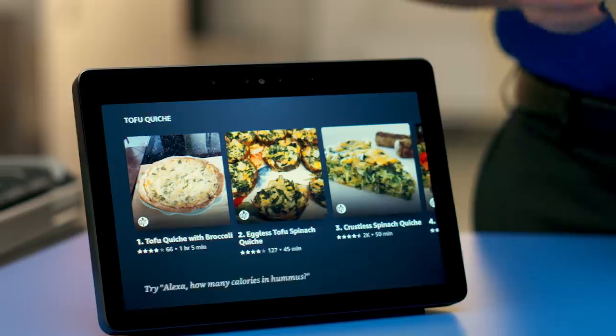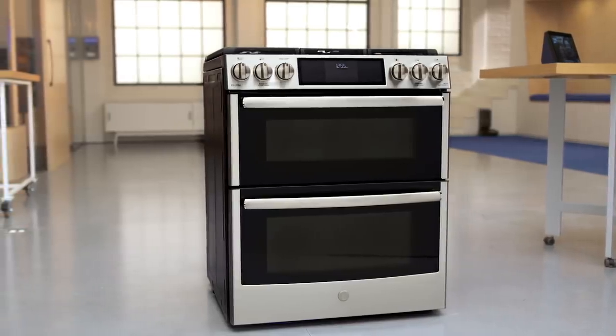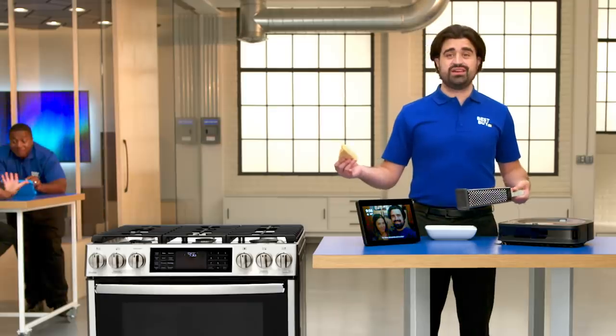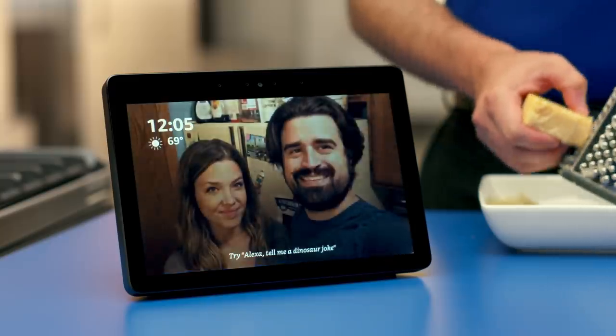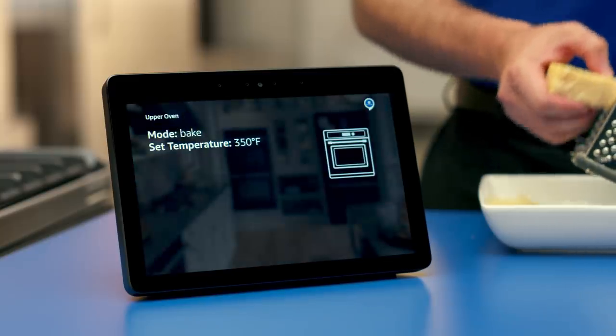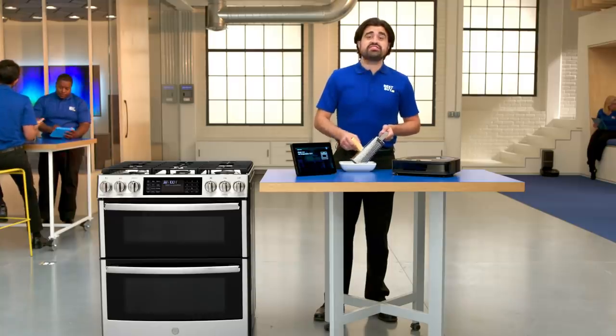Here's a few recipes. Now let's talk about the GE Profile double oven range. This thing's really cool. Once you hook up your voice assistant, you can actually preheat the oven without having to touch it. Alexa, ask Geneva to preheat the upper oven to 350. I've set your upper oven to bake at 350 degrees Fahrenheit. Look at that, didn't even have to stop working.